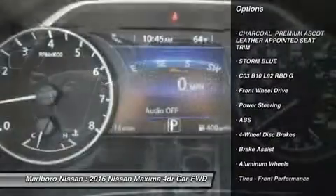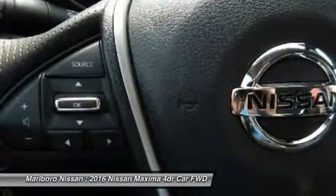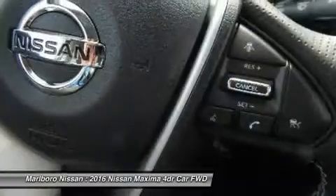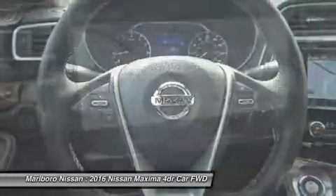anti-lock braking system, power passenger seat, Bluetooth, moonroof, leather-wrapped steering wheel, adjustable steering wheel, power steering, four-wheel disc brakes, and hard disk drive media storage.